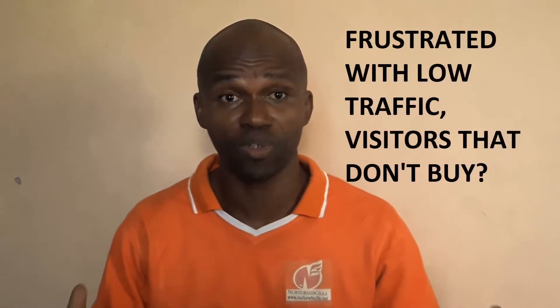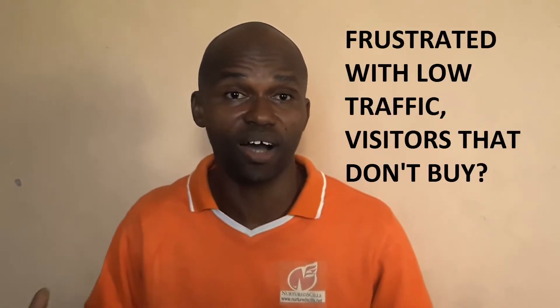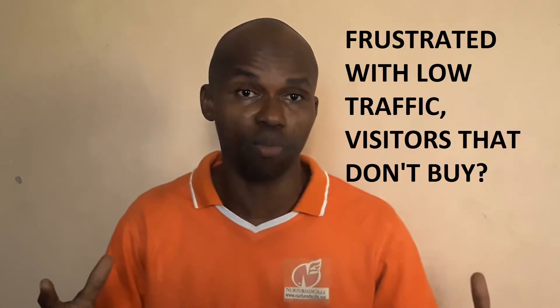Hi there, permit me to ask you a couple of questions. One, do you want to learn how to create a unique, effective and profitable online business for your brand? Two, are you frustrated with low traffic? Probably you have a website online and you don't have people that are really ready to come up on your site to buy.